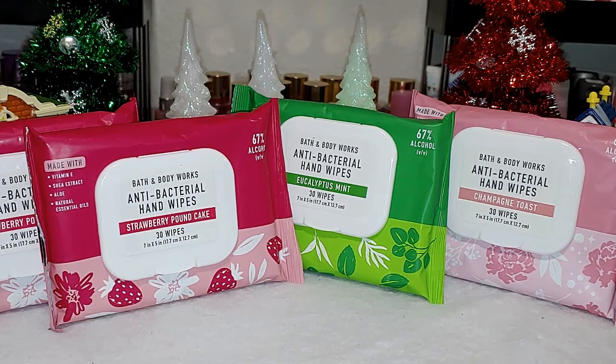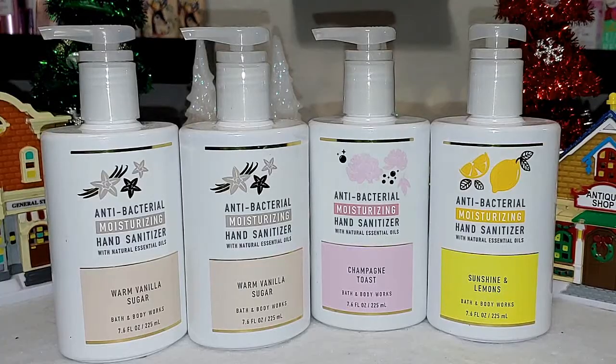They're a regular $8.50. Will I ever pay that for these? Probably not. So I definitely had to get them while they were $4.25. I'm surprised they don't have gingham in the wipes, since it's such a signature scent of theirs.